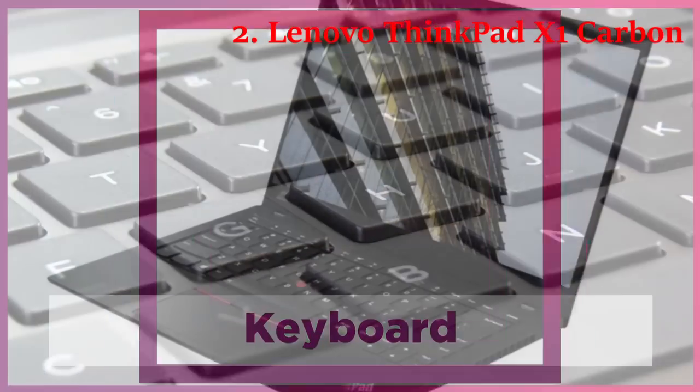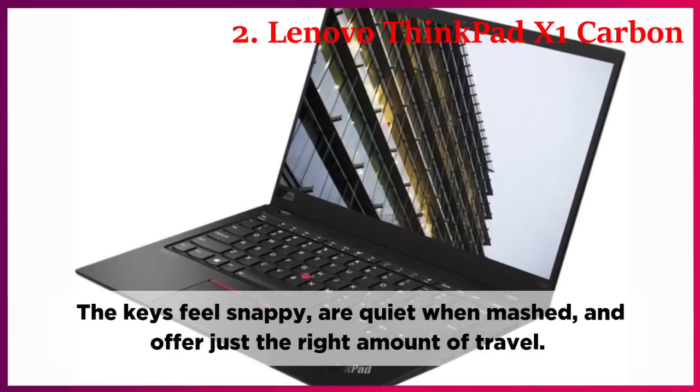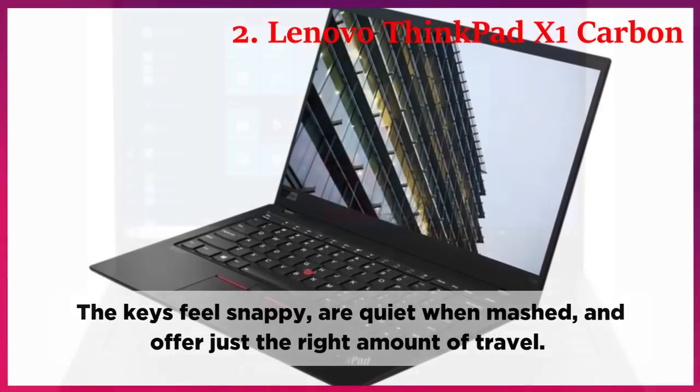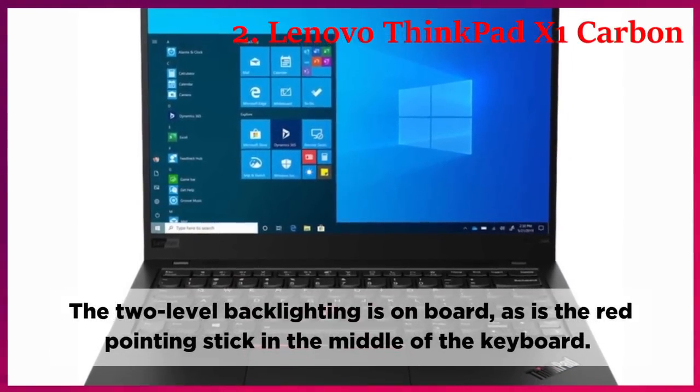Keyboard. The keys feel snappy, are quiet when pressed, and offer just the right amount of travel. The two-level backlighting is on board, as is the red pointing stick in the middle of the keyboard.